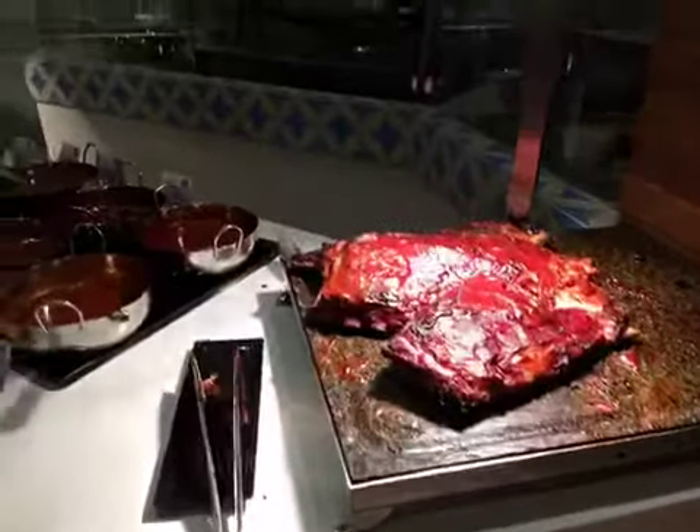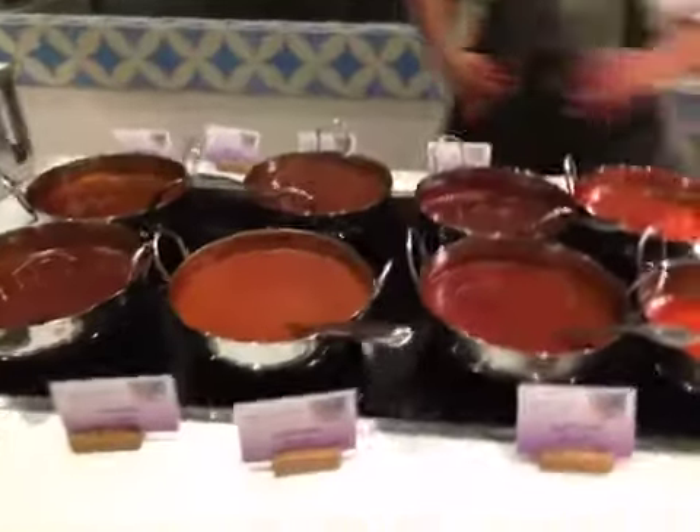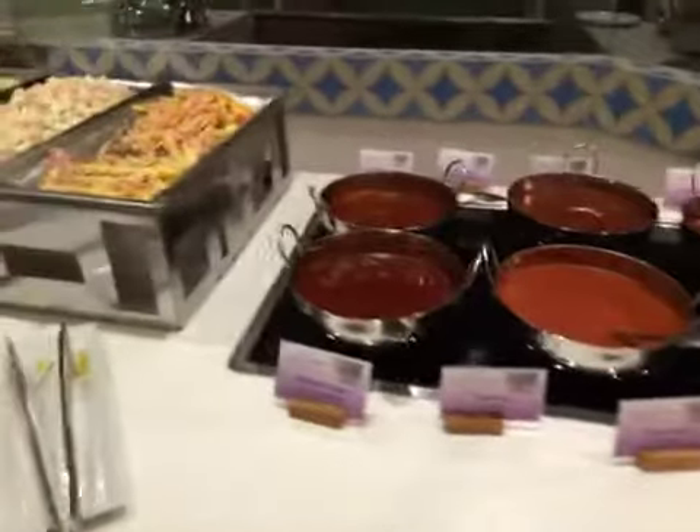Here we are at the lunch buffet at Breakfast Riviera in Cancun. This month it's barbecue month, so as you can see they're grilling up some ribs. All kinds of sauce: Cajun, agave, spicy tamarind.